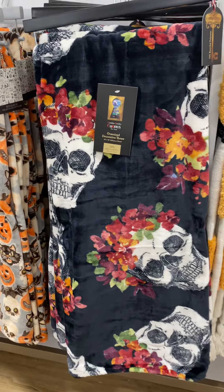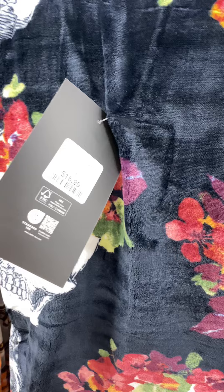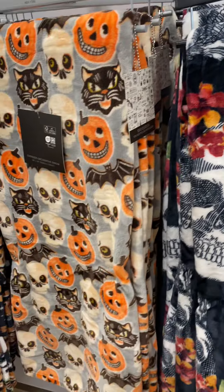Okay, my spooky friends, it's officially Code Orange at my local home goods. I'm taking you back to the blankets. Let's check these out.